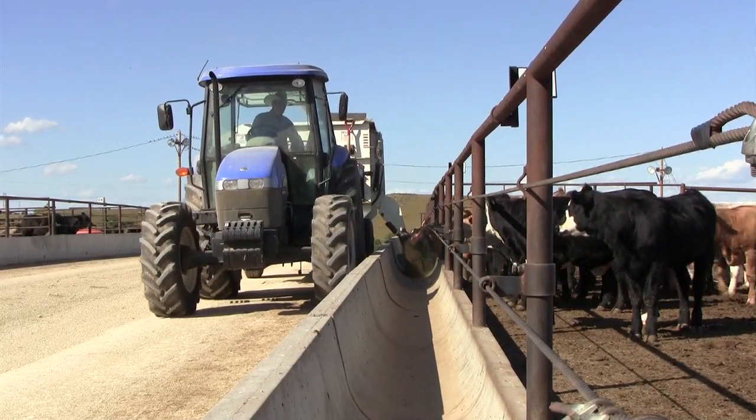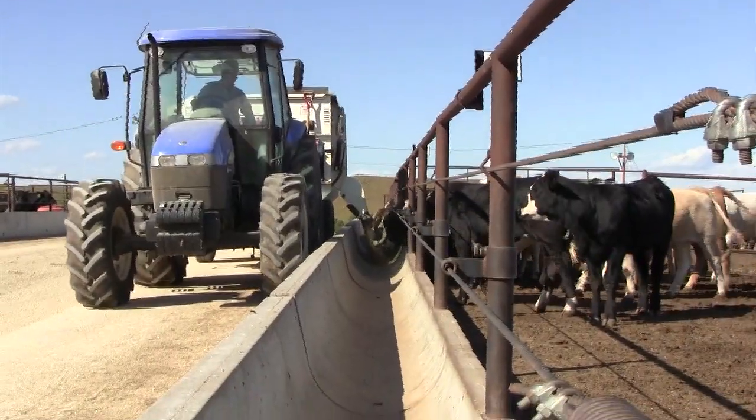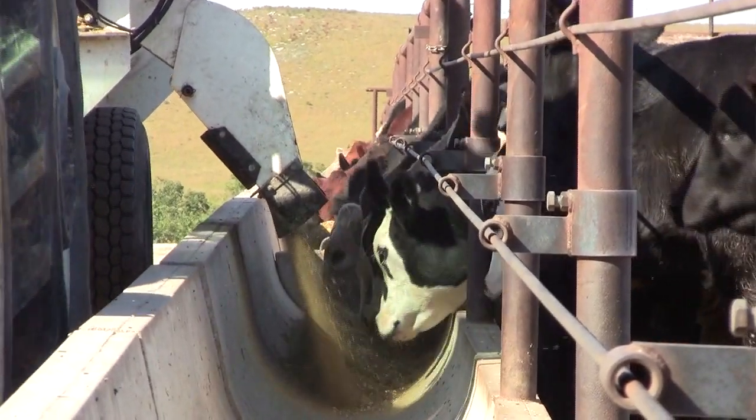Another key that we have found is placing some loose, long stem hay on top of their diet in the bunk for the first three days, and then after three days put it on the bottom and put their diet on top. So initially they eat that hay, then they encounter their diet and become familiar with it. Later they have to nose through the feed to get down to that hay that they're more familiar with.